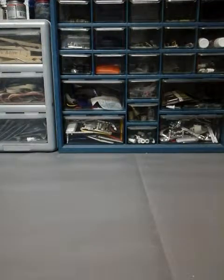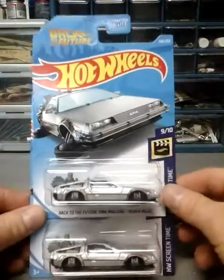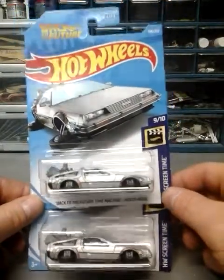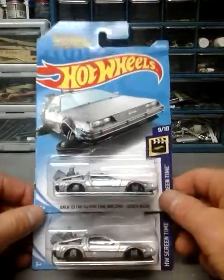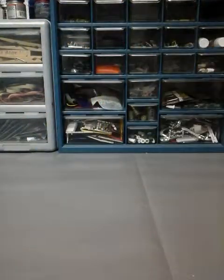Now the next ones are all from Walmart. First up is the F case non-super treasure hunt Back to the Future time machines. I had to hunt for these — they were on the back of the pegs like someone was hiding them, but I went through and found them. I got two of those.